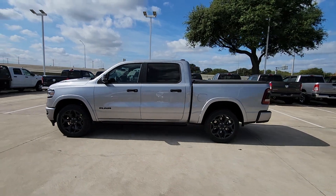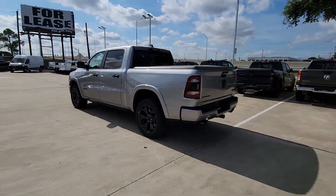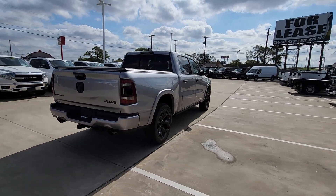Go home happy with the 2024 Ram 1500. The Ram 1500 delivers gritty towing capability, passenger-focused comfort and safety features, and surprising fuel efficiency.